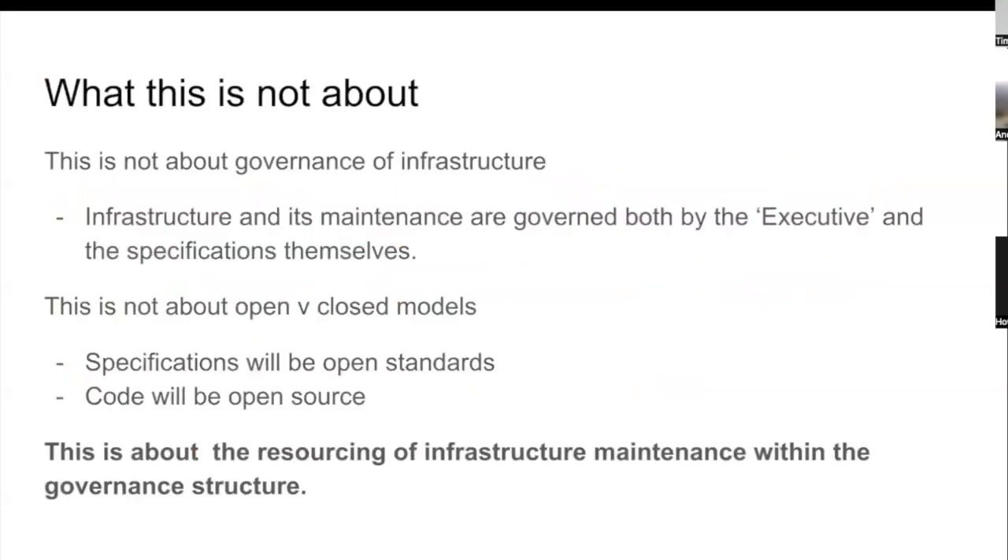I'm going to start by being really clear about what the presentation is not about. It's not about the governance of Open Active and the infrastructure, because there is a bigger discussion going on about how Open Active will work and what its executive will look like. It's also not about whether the specifications and code base are open or closed — the assumption is those things will always be open. This is purely about finding a solution to the maintenance of the infrastructure.